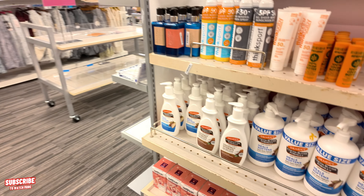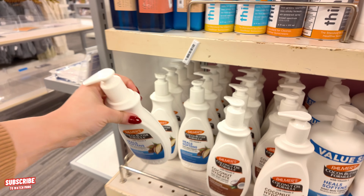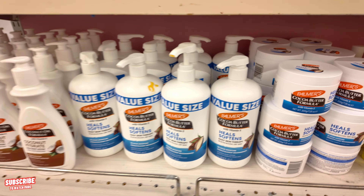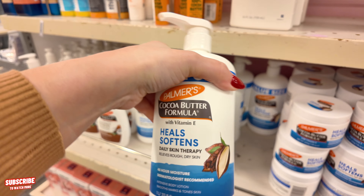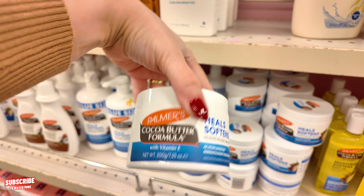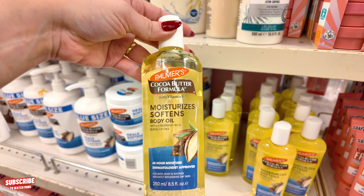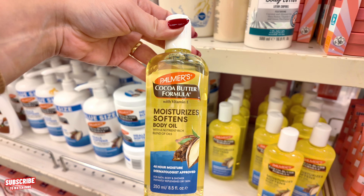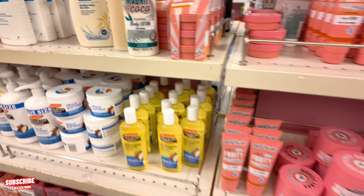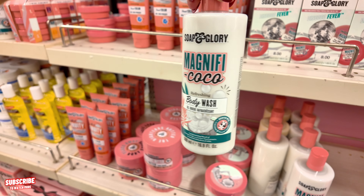On this side they have all your skin care. Your cocoa butter — $8.99. They have the Palmer's big liter size for $15.99. I remember we used to love this cocoa butter. This one is $10, and they have the oil as well — 48-hour moisture, dermatologist approved, instantly replenishes dry skin — $8.99. They have this Magnifique Cocoa body wash for $10.